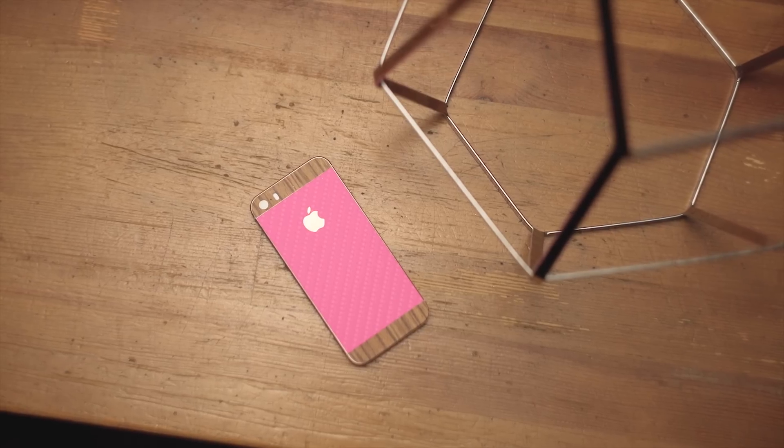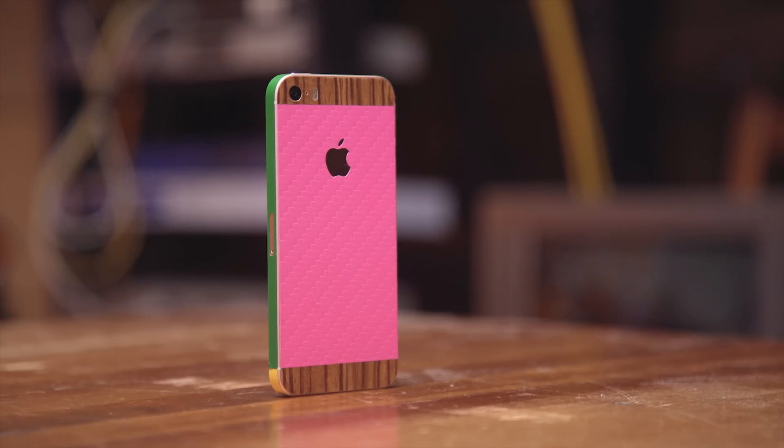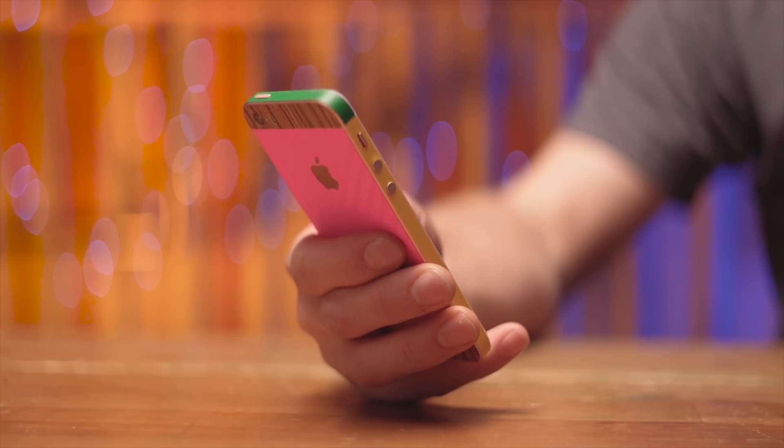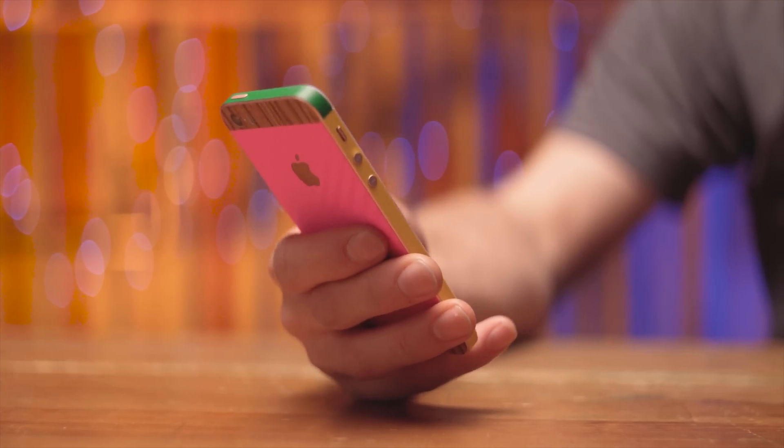dbrand's custom configurator lets you pick out exactly the skin you want for your device, even if you have frankly awful taste. Check out the link in the video description to learn more.